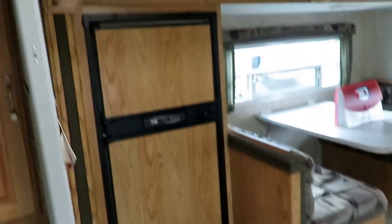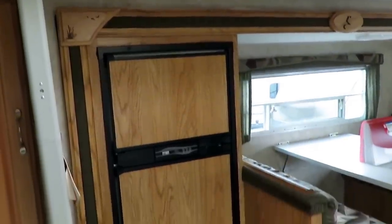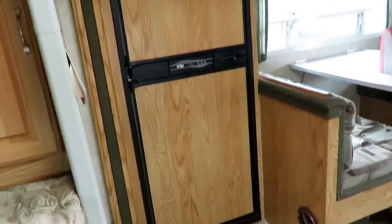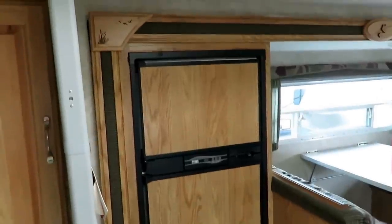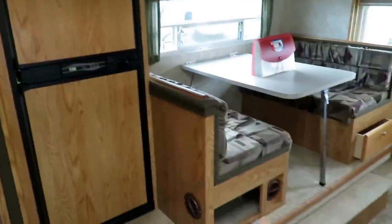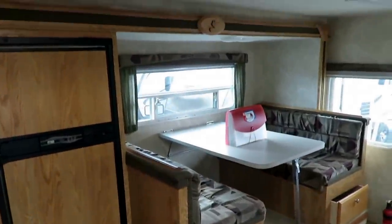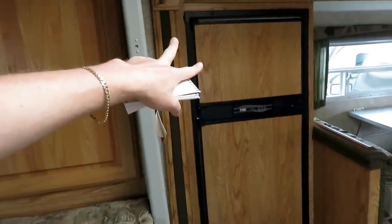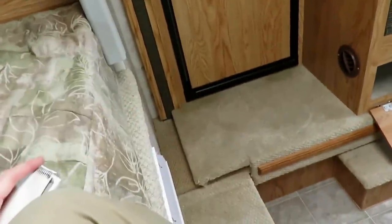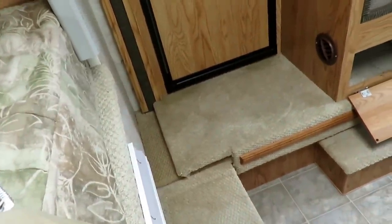It's not just the dinette in the slide-out — look at the refrigerator, it's in the slide too. And that is a full six-cubic-foot gas-electric, big-time bunkhouse travel trailer-size refrigerator-freezer, here in the slide-out of this truck camper. And that's what makes this living room feel so darn big, because you have an extra two or three feet off the floor plan in the slide-out.